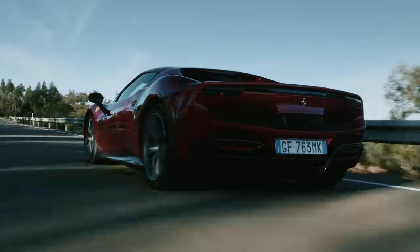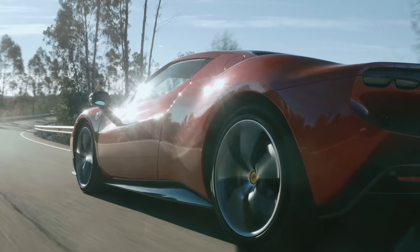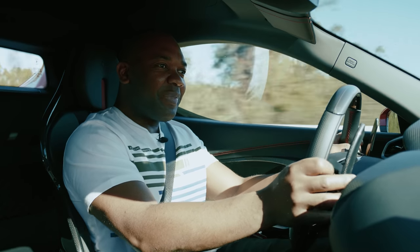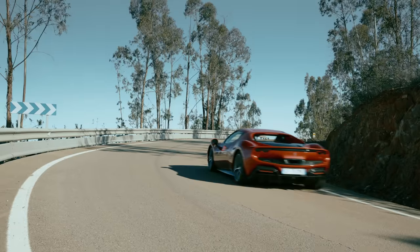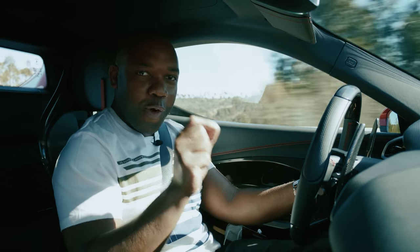In the past, this would have been a screaming V12 — maybe at a push, a screaming V8. But this is different. What we have here is a Ferrari going down a Spanish road really quite quickly, in complete silence. This, ladies and gentlemen, is the sound of progress.